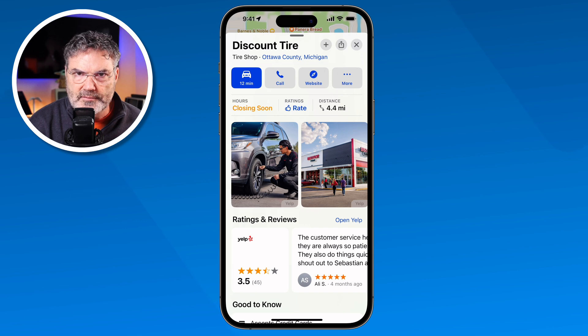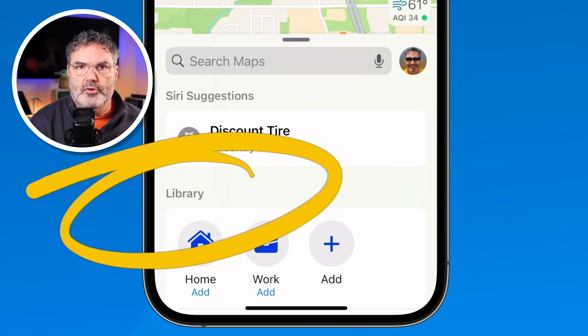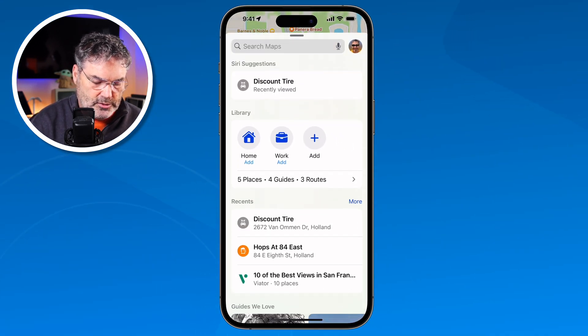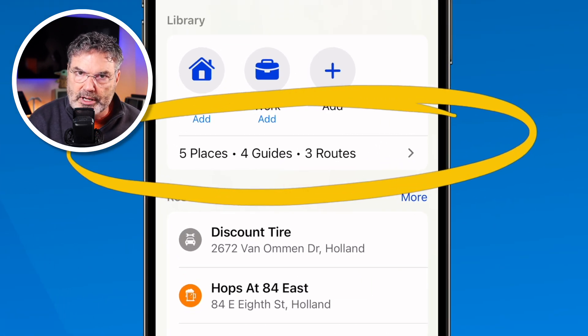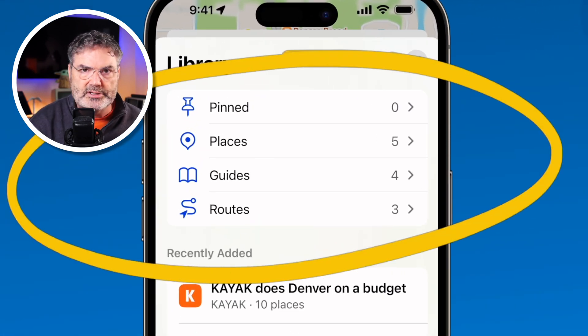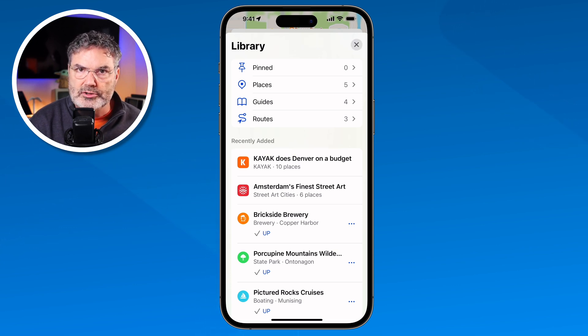As you can see, we can use the Maps app to get all kinds of information about various businesses. The next thing you might want to do is save them to the library. Apple Maps has a library — when I close this card by tapping the X, you'll see 'Library' here. I'm able to save different locations and businesses to this library for easy access. The library is split up into different categories: Pinned, Places, Guides, and Routes. I can save all of these over into this library.